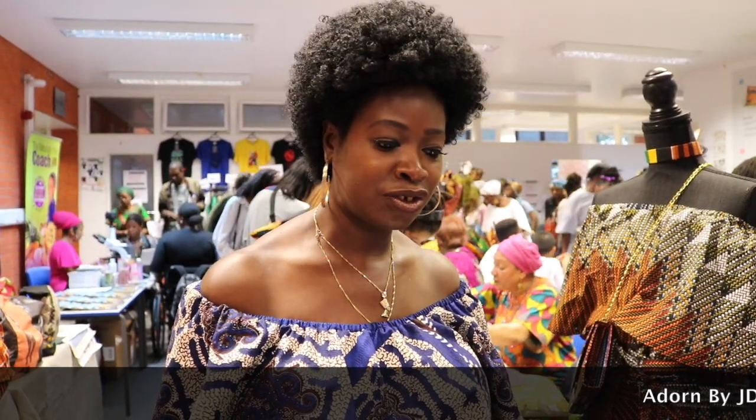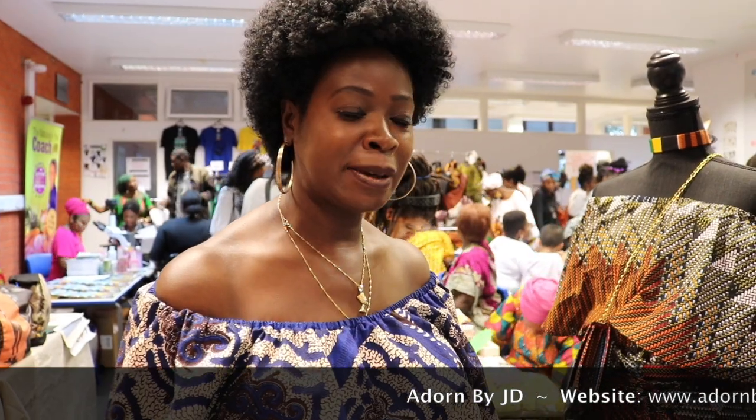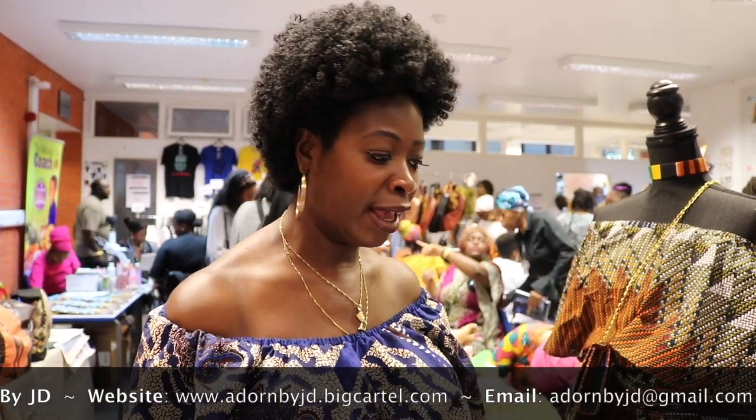Hi, my name is Jean. This is a job adorned by JD, that's the name of my company. I specialise in African-inspired accessories, i.e. handbags, shoes, clothing.